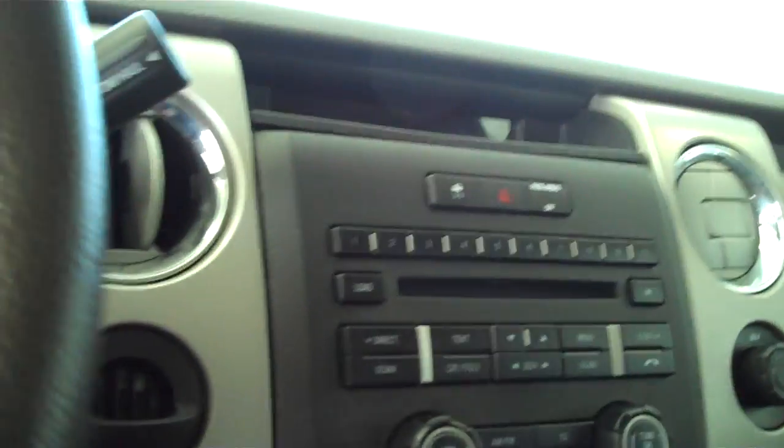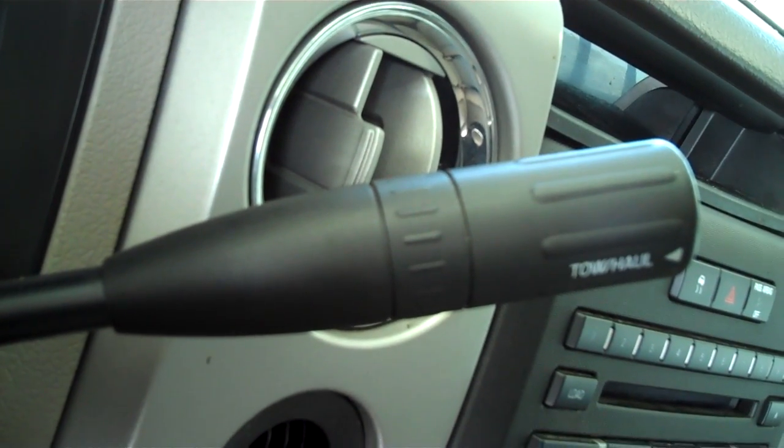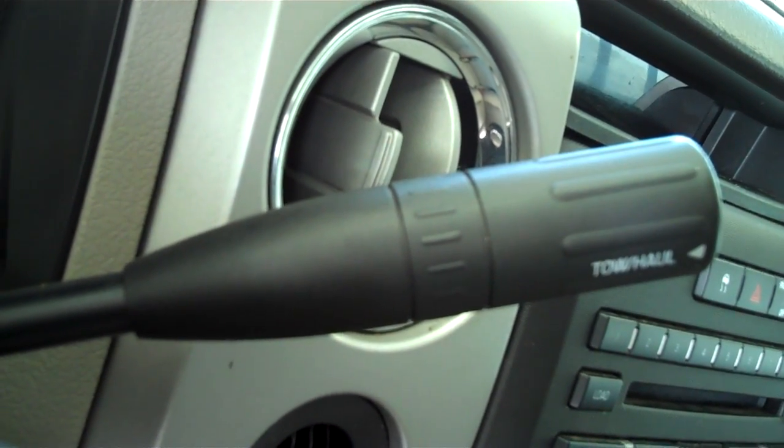AM, FM, satellite CD, MP3 player. This one here is automatic with your tow and haul feature. It allows you to recalibrate the transmission to give yourself maximum towing and hauling capability.